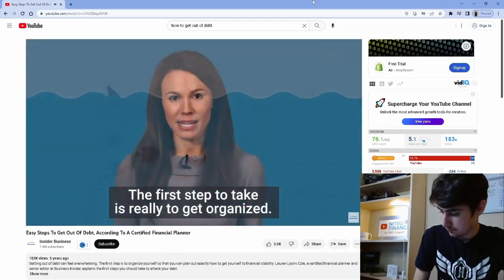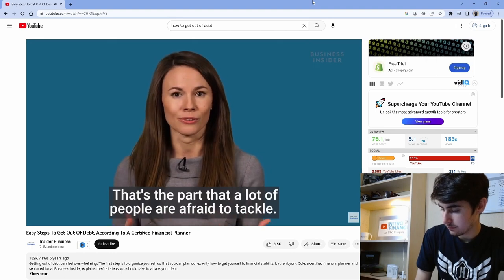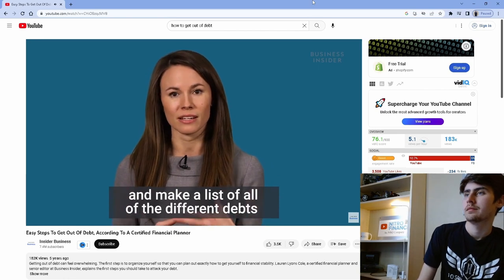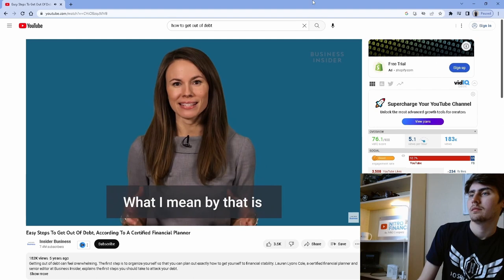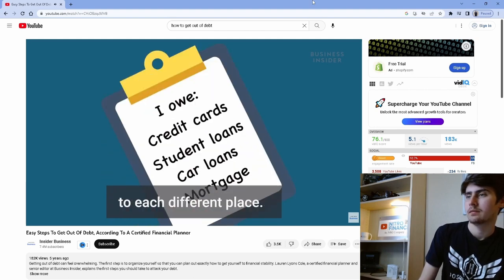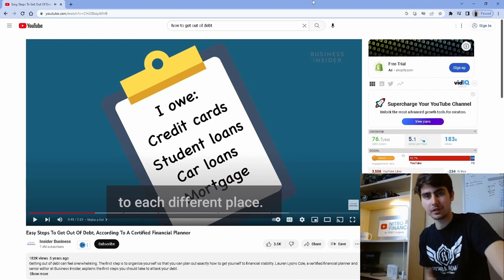The first step to take is really to get organized — that's the part that a lot of people are afraid to tackle. So take a Saturday morning, make yourself a really nice brunch, and make a list of all the different debts you need to pay off: exactly how much you owe to each different place. That's the first thing we're going to start with.